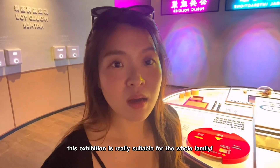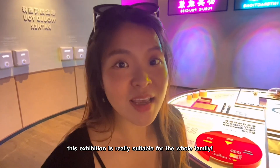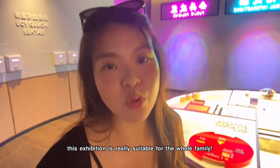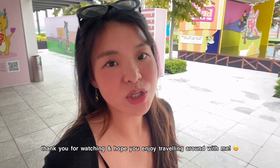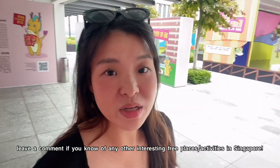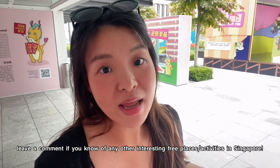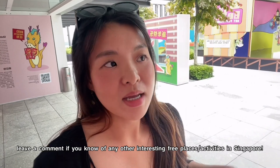It's free, it's very informative, interactive, and very fun. It's great especially for kids, the elderly, and the whole family — come check it out! Hopefully you guys enjoy this as much as I enjoyed exploring. There are so many free things and activities to do in Singapore. Leave a comment if you know where else we can go and explore, and we'll definitely include it in future vlogs. See you in my next video, bye-bye!